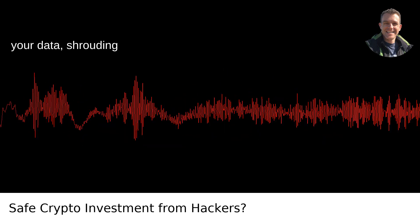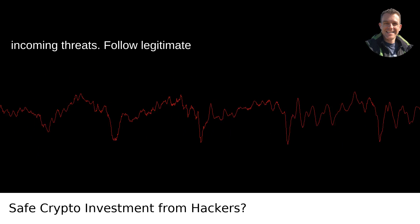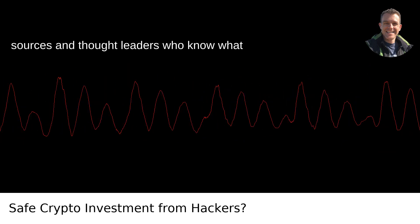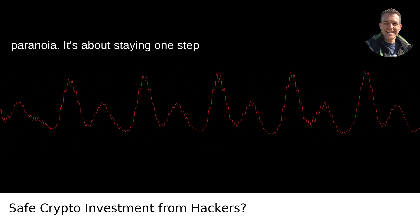Stay informed — knowledge is power, and in the crypto space, staying informed is your radar for incoming threats. Follow legitimate sources and thought leaders who know what they're talking about. This isn't paranoia; it's about staying one step ahead.